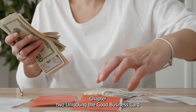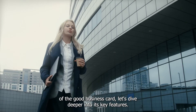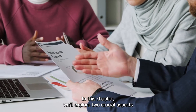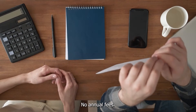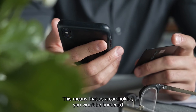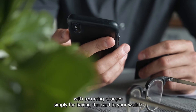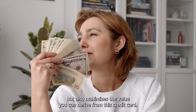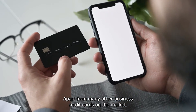Chapter 2: Unlocking the Go Business Card — Annual Fees and Cash Advances. Now that we've dipped our toes into the exciting world of the Go Business Card, let's dive deeper into its key features. We'll explore two crucial aspects: the absence of annual fees and the cash advance options. One of the most appealing aspects of the Go Business Card is its lack of annual fees, meaning you won't be burdened with recurring charges simply for having the card. The absence of annual fees not only simplifies your financial management but also maximizes the value you can derive from this credit card.